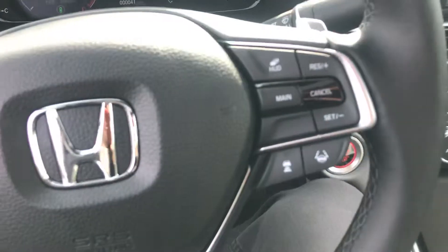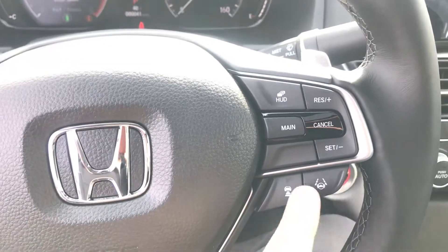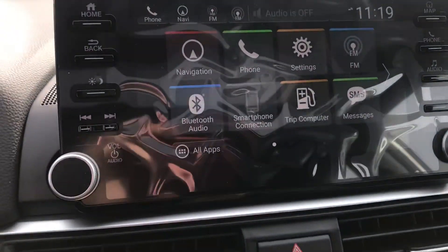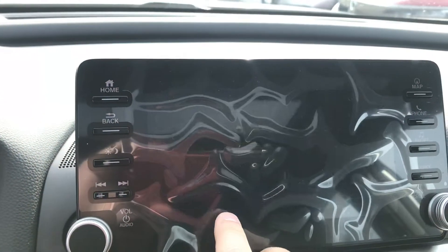The technology in this car is really where this jumps ahead. You have Honda Sensing, controlled by a little camera right up here and right down on the steering wheel. It gives you lane departure mitigation, collision mitigation, adaptive cruise control, and slow speed follow as well.